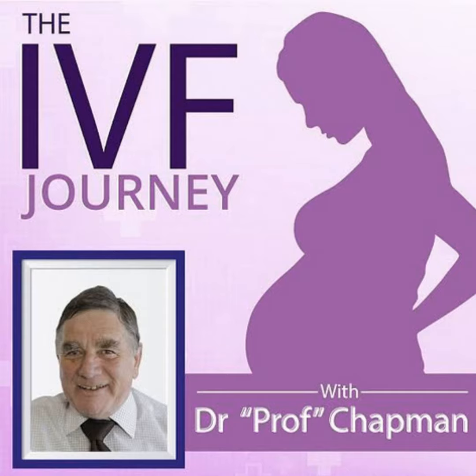You can access all the previous episodes by going to our website, www.theivfjourney.com, and select IVF Journey podcast from the navigation menu.